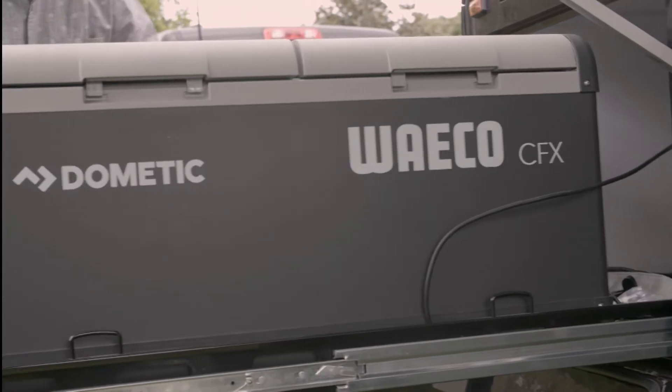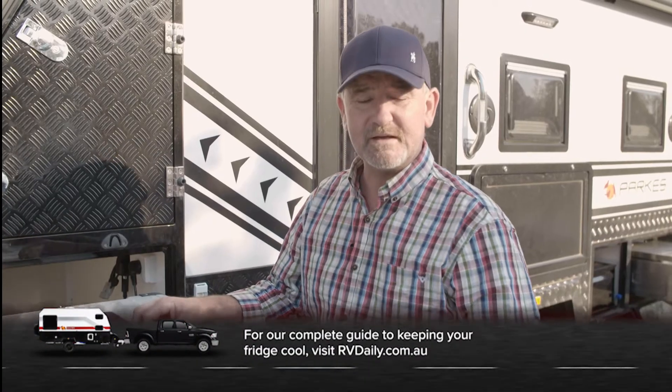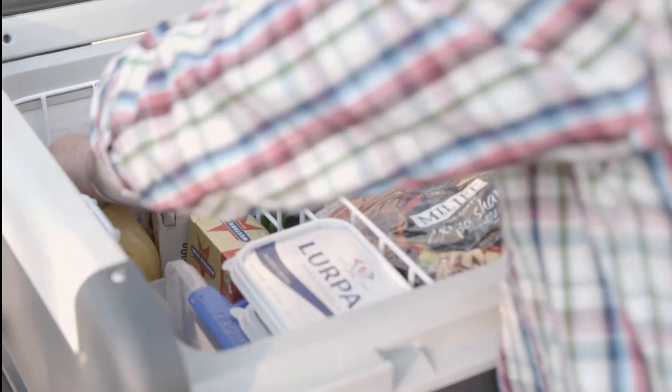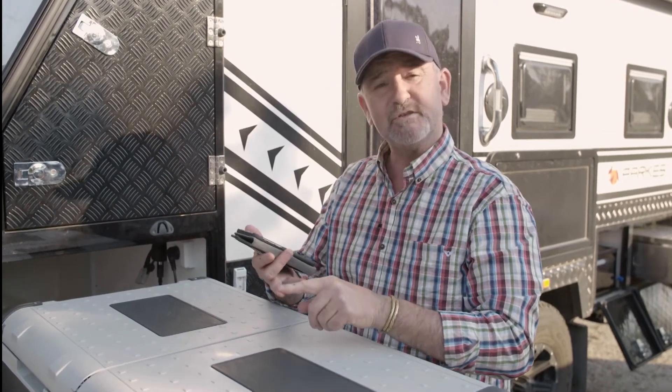Meanwhile, back at camp, Chef Macca has a useful tip when it comes to your portable fridge. An essential thing to have on any good caravanning holiday these days is a portable freezer fridge. What we've got here is a dual-zone fridge, so you can have fridge only, one as a fridge and one as a freezer, or both as a freezer. Depending upon where you're going and for what length of time, you can just change the fridge settings to suit your needs. It also has a supporting app, so while you're driving along, you're connected to your fridge and can see your battery charge, fridge temperature and freezer temperature — a great insurance policy for a fabulous holiday.